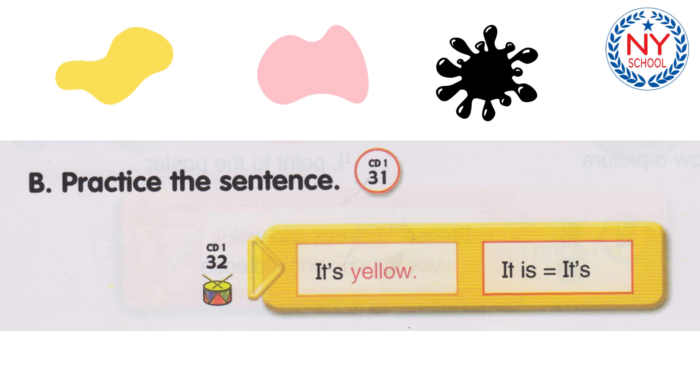Track 32. It's yellow. It's blue. It's red. It's green. It's purple. It's orange. It's brown. It's pink. It's black. It's white. It's gray.